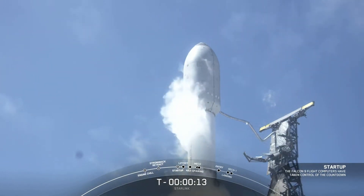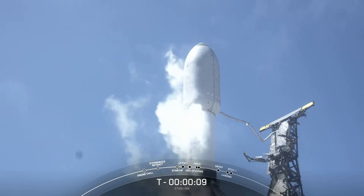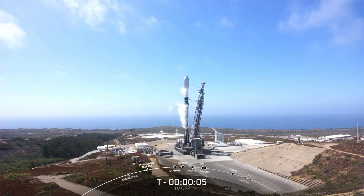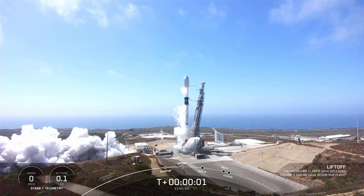T-minus 15 seconds. 10, 9, 8, 7, 6, 5, 4, 3, 2, 1, ignition.